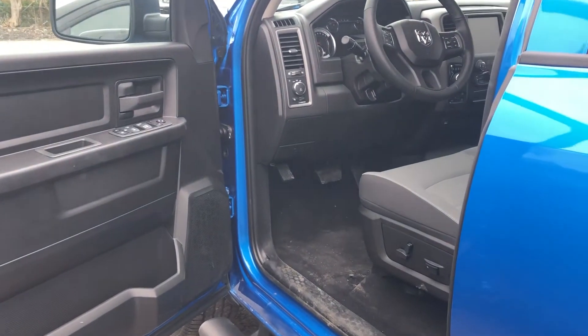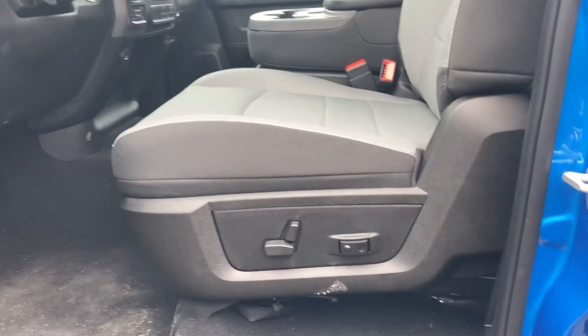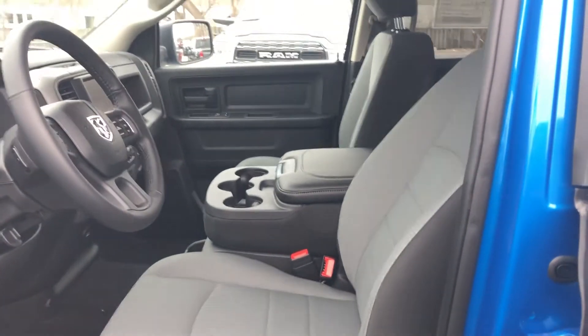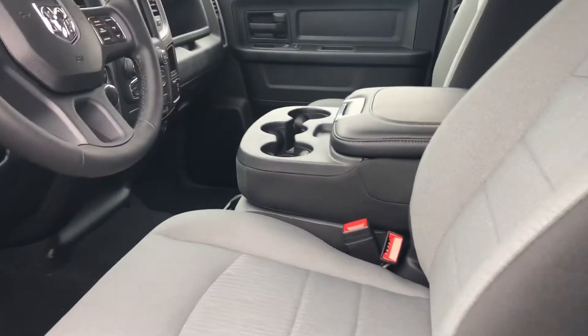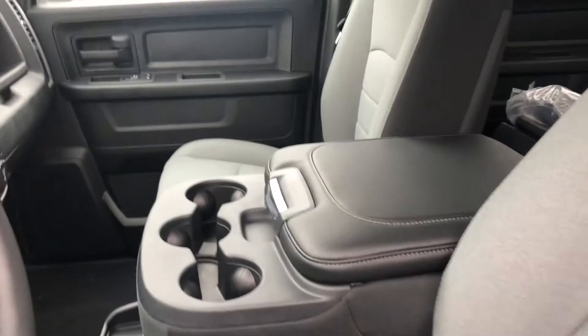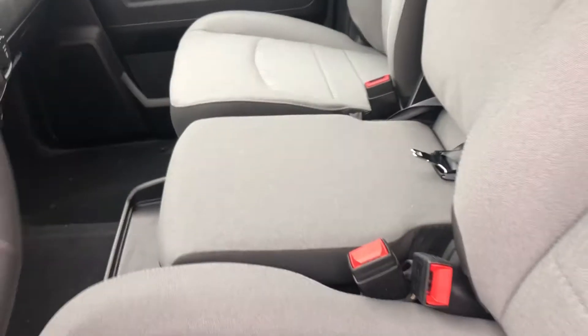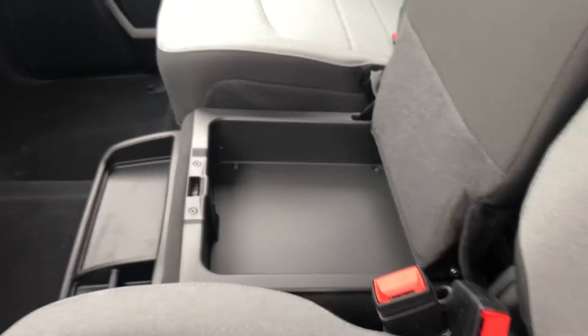Moving into the front seat area of the truck, you have the 40-20-40 premium cloth seats. It gives you a power seat with power lumbar support. The vehicle is equipped with the Sub-Zero package, which will give you heated seats, heated steering wheel, and a remote starter as well. The 40-20-40 also allows for a third person in the front seat, giving a larger capacity. With the Sub-Zero, there is a storage compartment under that seat.